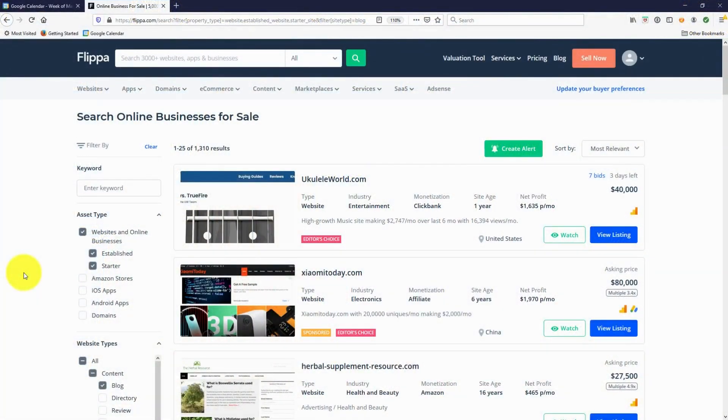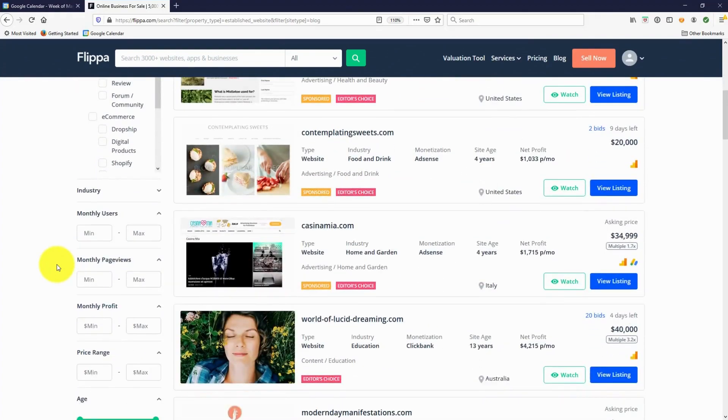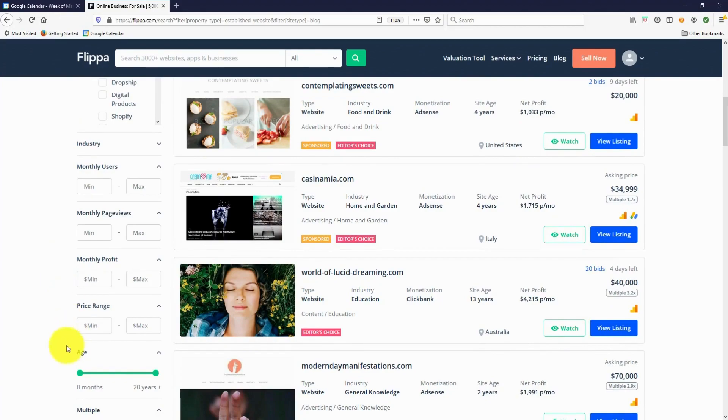The third thing to look for is in the control panel on Flippa's left-hand side — you can tick how old the website is and how much profit it makes. We're looking for established websites, not starter sites. They should have been around for at least six months so we know they've got some history. From our business brokering days, the longer a business has been running, the more likely it is to keep going and keep earning. Six months is great, a year is better, and two or three years old is really aged in the digital world. You can change the filters on Flippa to only show websites that are six months old or more.